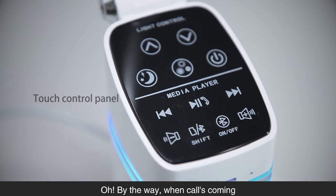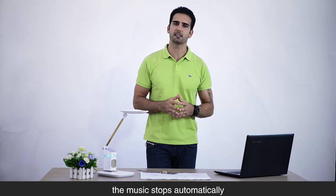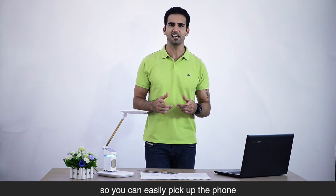By the way, when a call is coming in, the music stops automatically so you can pick up the phone.